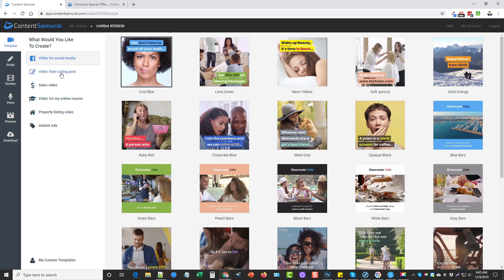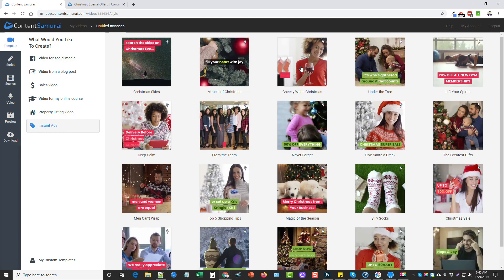The new feature they've added is called Instant Ads. If I click on it, we're going to see we have 20 new ads here, and these are all Christmas-themed. I'm sure they're going to be expanding on this. These are amazing because they are pre-made templates for you to promote products and services for Christmas time.